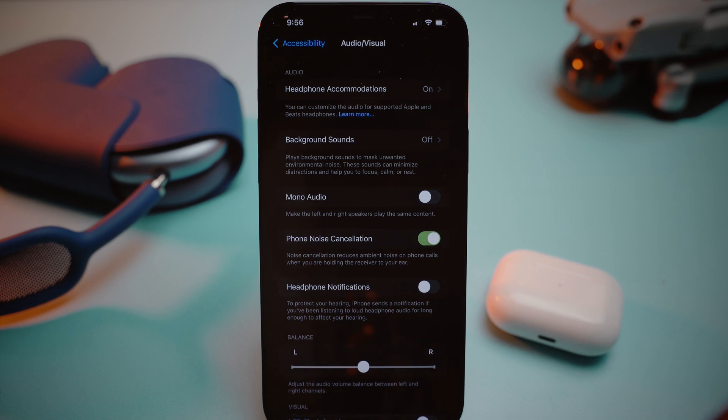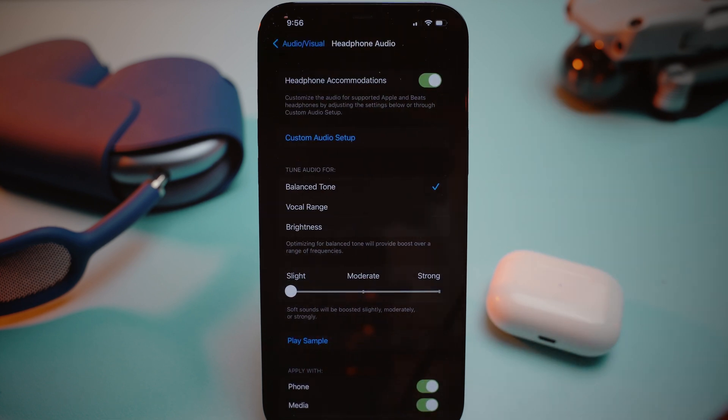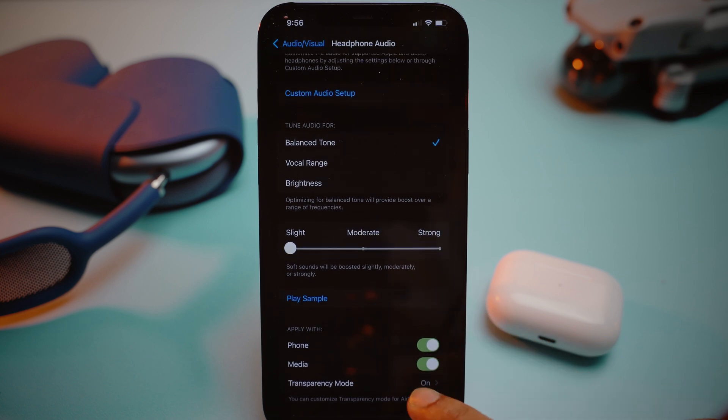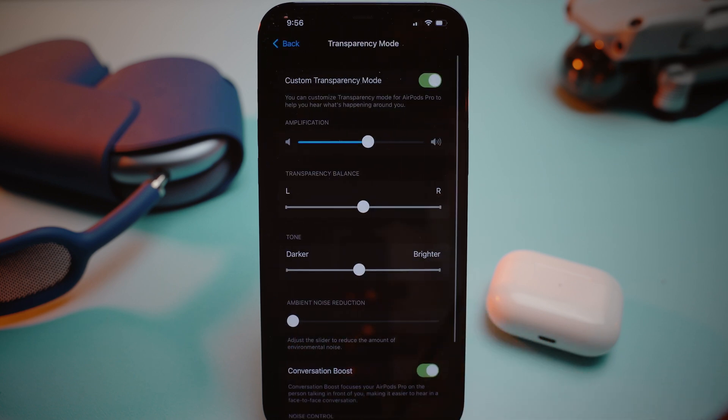Then select Audio Accessibility Settings. From here, we need to select Headphone Accommodations, and then scroll to the bottom and select Transparency Mode. In here, when you scroll to the bottom, you can see the toggle to turn on Conversation Boost.